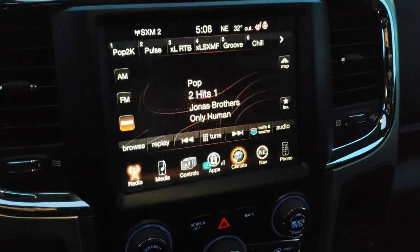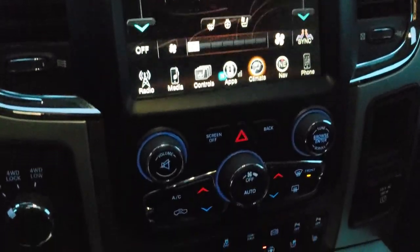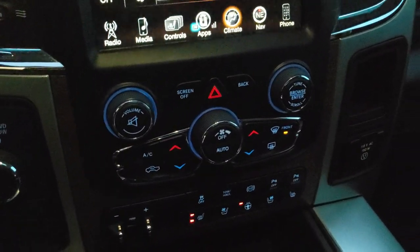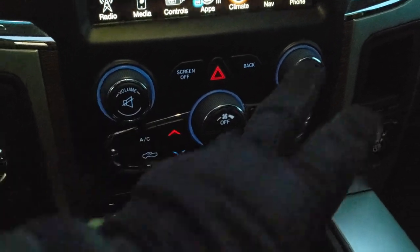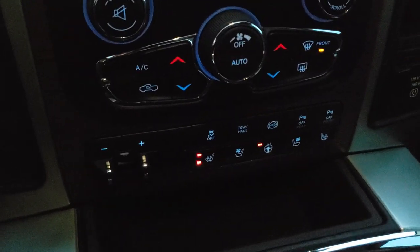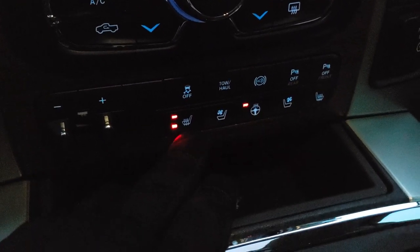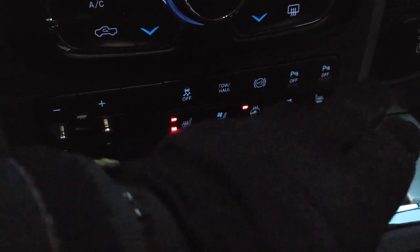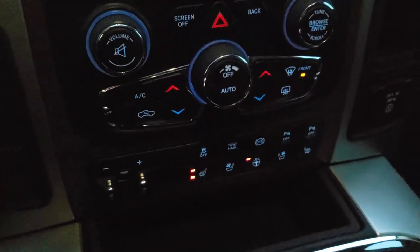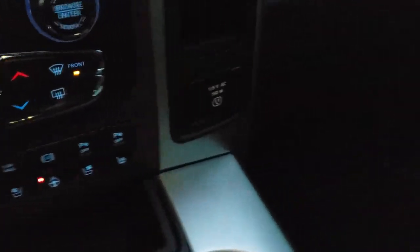You can do your climate controls here — dual climate control, and you can control where all the air is blowing. There is also a tuned four-wheel drive and volume and tuner control. Factory brake control, heated and cooled seats, and heated steering wheel buttons are down here as well. Stability control, tow haul, factory exhaust brake, and your front and rear parking sensors are right there. You get your keyless enter and go system with remote start, and a 115-volt 150-watt plug-in right there.